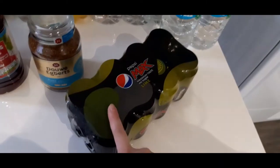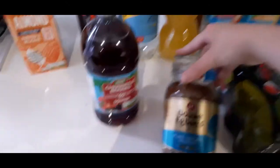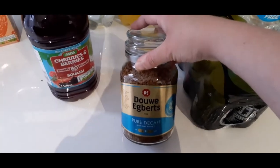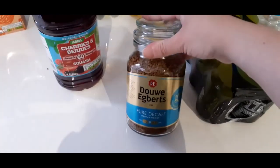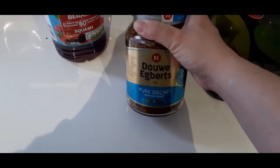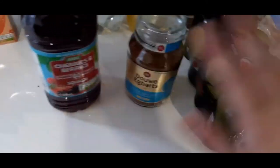We treated ourselves to proper coffee — usually we buy the Asda own-brand, but I thought let's treat ourselves to a nice jar of coffee. When we have something nice we really make it last. And because I'm pregnant, I got decaf — my husband was completely fine with that because he supports me.